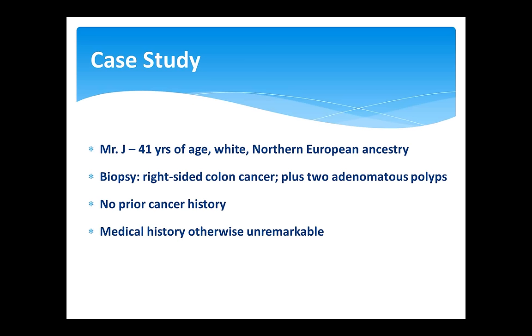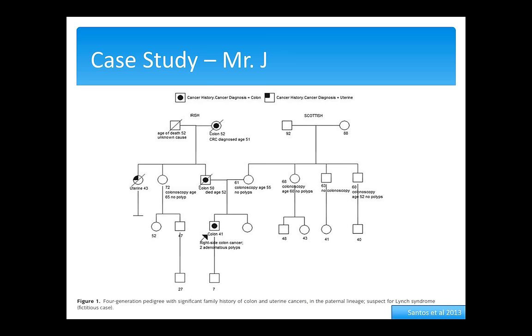We decided to use a cancer case study approach. Mr. J is 41 years old, European ancestry. His biopsy showed right-side colon cancer and two polyps. He had no prior cancer history and his medical history was unremarkable. His father had colon cancer at age 50, his aunt had uterine cancer at age 43, and his grandmother had colon cancer at age 52.